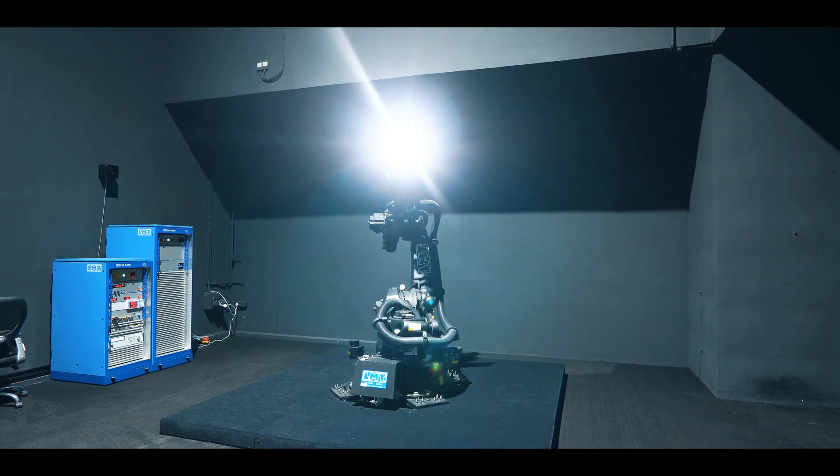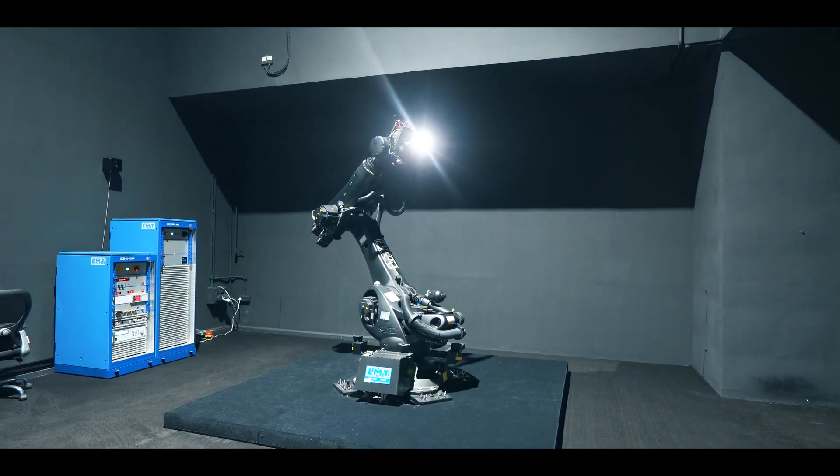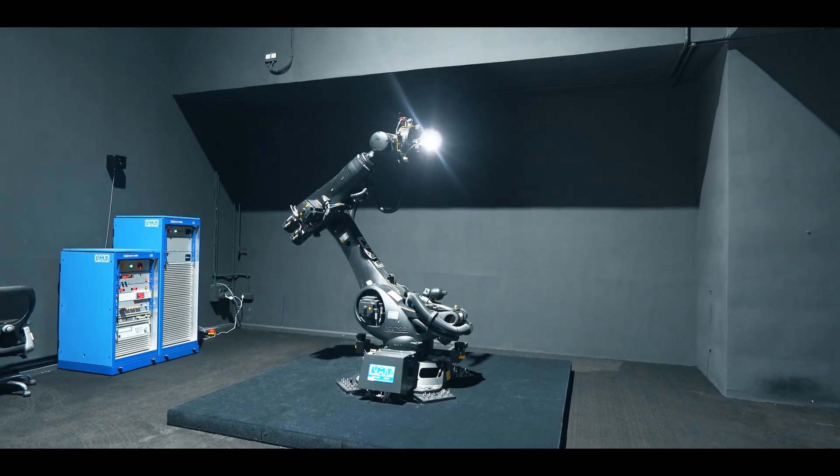Older versions of this machine are available with other manufacturing players in India, but this particular machine is only available with Jaguar. The difference is it can analyze all these capabilities of a light in just 40 to 45 minutes, compared to the older versions which take four to five hours to analyze one light.